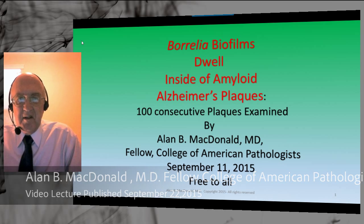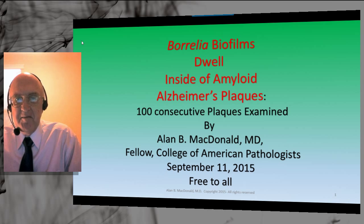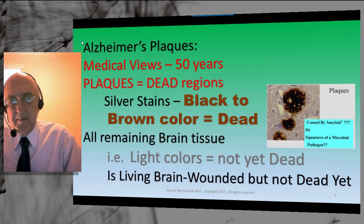Borrelia biofilms dwell inside Alzheimer amyloid plaques. This lecture reviews the results of 100 consecutive plaques examined by me. Alzheimer plaques in medical teaching over 50 years have instructed us that the plaques shown in black and brown are dead regions, and all remaining tissue that is not black is either alive or possibly wounded but not yet dead.